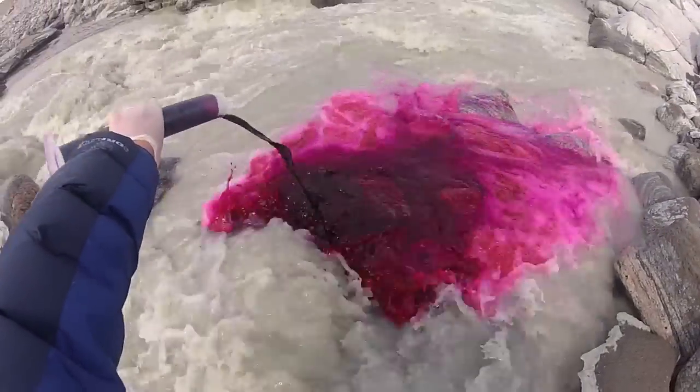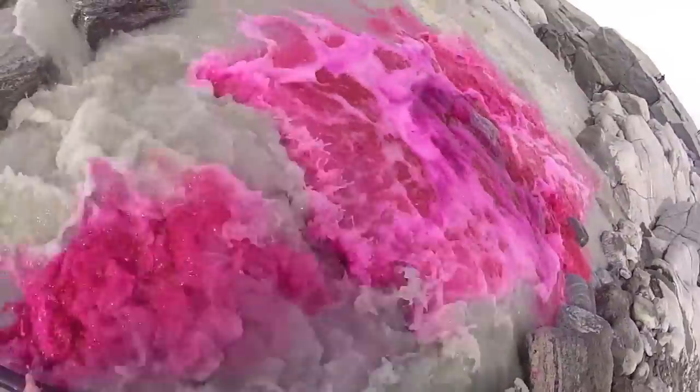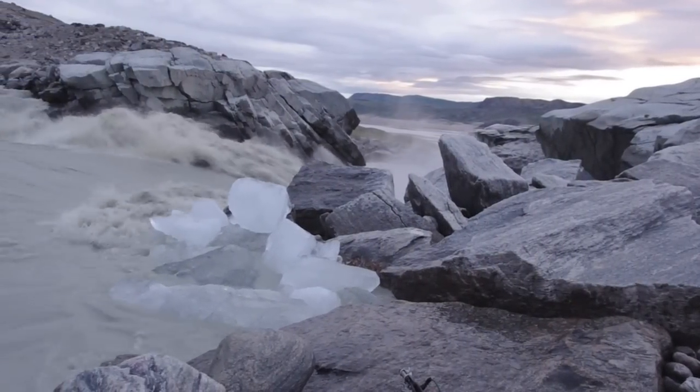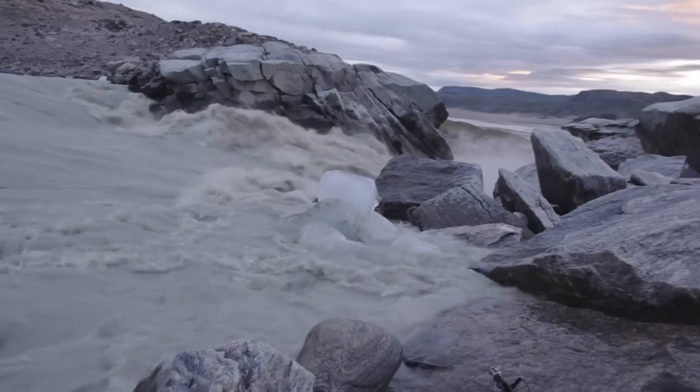Shown here is the river before melting has kicked off. By late June, the river is swollen with ice melt, and the glacier is calving as it accelerates, producing these small icebergs.